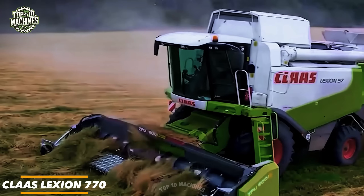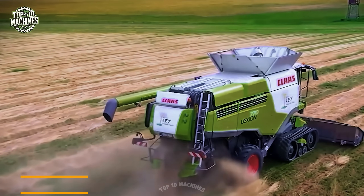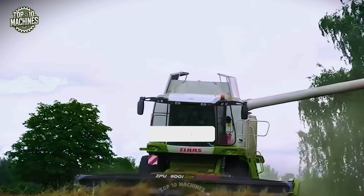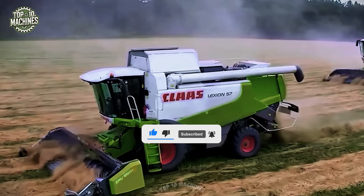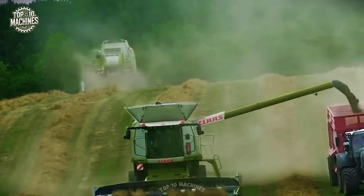The Kloselection 770 is a high-performance combine harvester built for demanding grain harvesting conditions. Featuring the APS hybrid threshing system and a massive grain tank capacity of up to 13,500 liters, its rubber track system ensures excellent traction and low soil compaction, with cutting widths up to 13.8 meters and real-time automation.